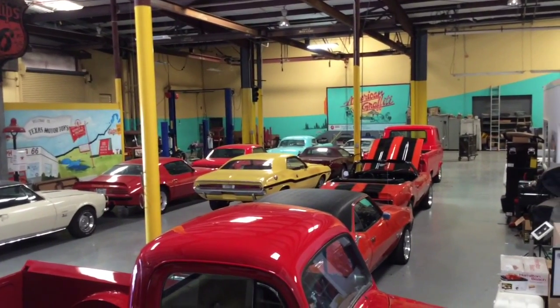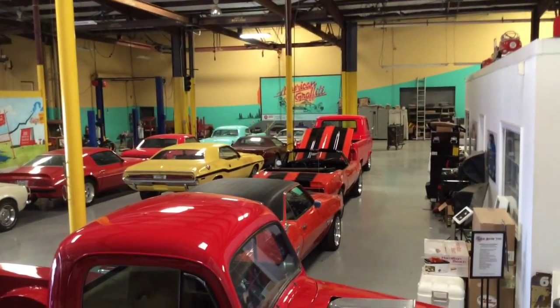You'll see one Mopar tucked in amongst all that — a '70 model 440 RT Challenger. Have a wonderful Friday afternoon and come see us at Texas Motor Toys.